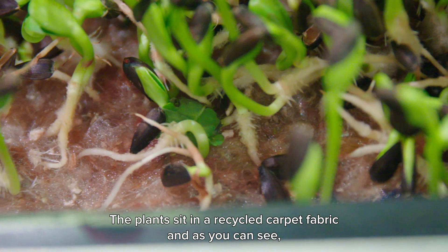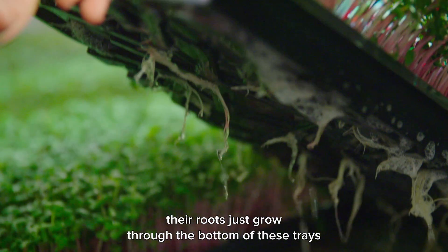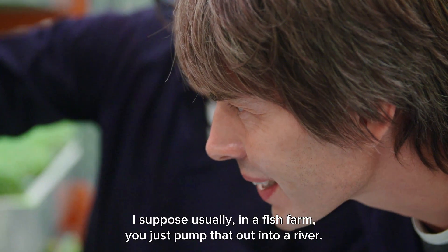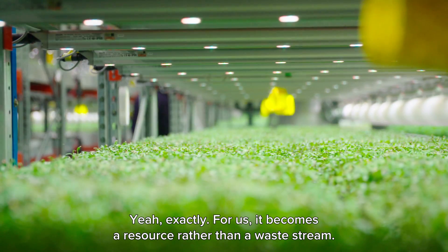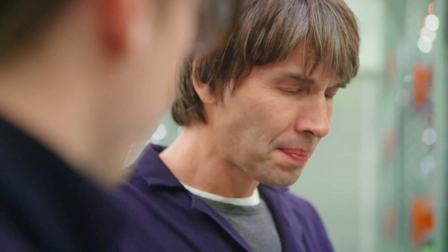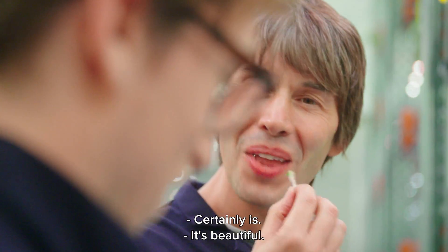The plants sit in a recycled carpet fabric and their roots just grow through the bottom of the trays, picking up the liquid nutrients. It's such a great idea — usually in a fish farm you'd just pump that waste out into a river, but for us it becomes a resource rather than a waste stream. Would you like to try some? This radish is grown in fish food.